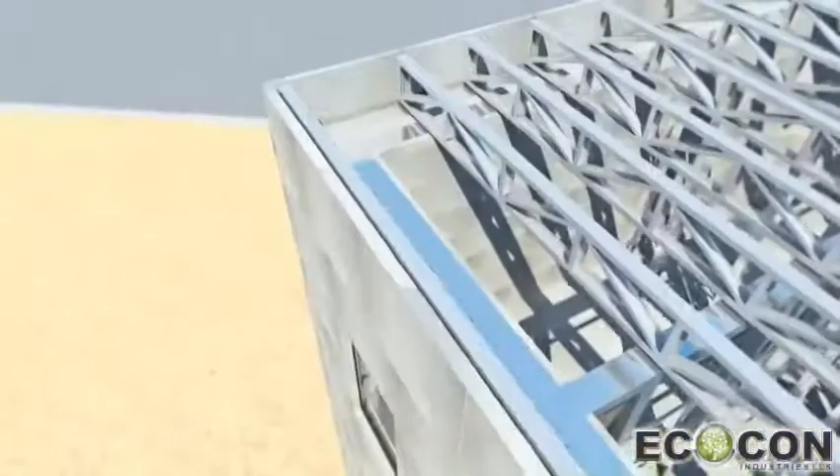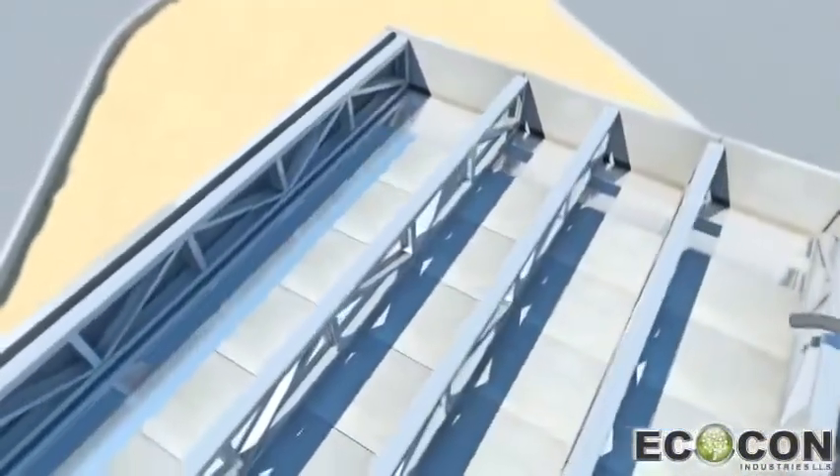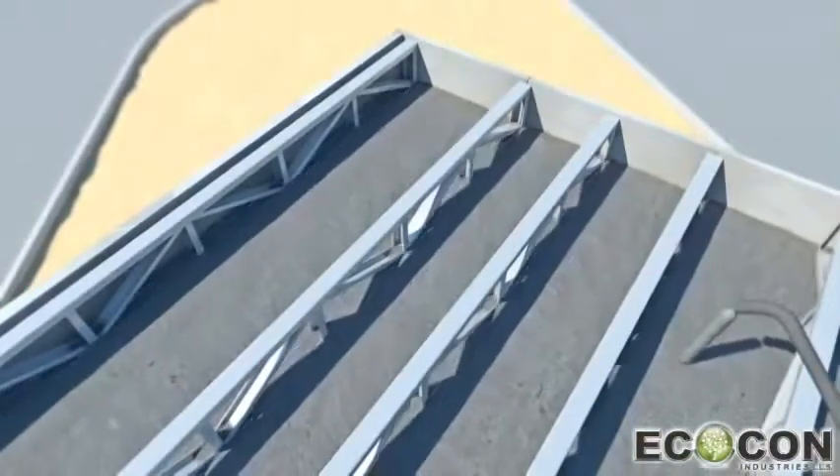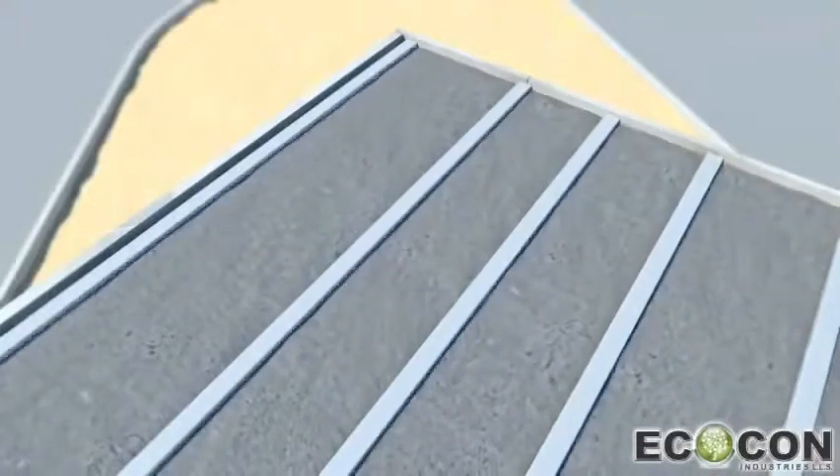Construction of horizontal slabs and roofs is similar to wall construction, where panels are fixed to the bottom side of the steel frame and ECOCON Nanocrete fills the space of the slab to the required level.